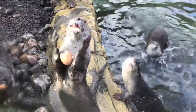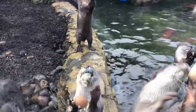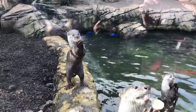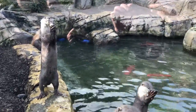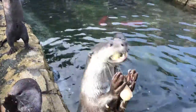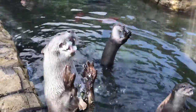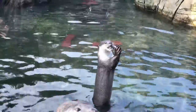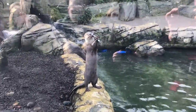Oh my god, it's got an egg! Oh my god, it's so cute! Oh my god! Let's see that!